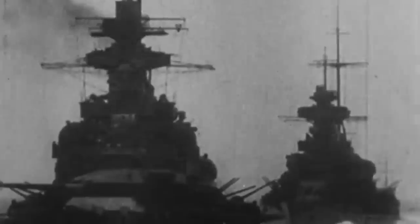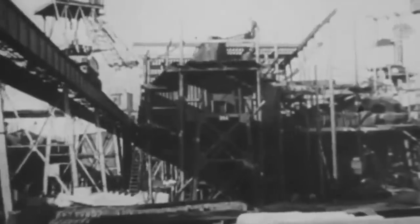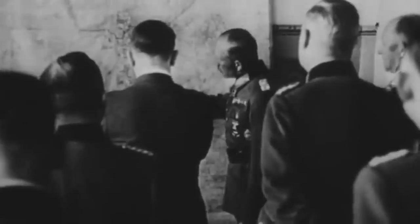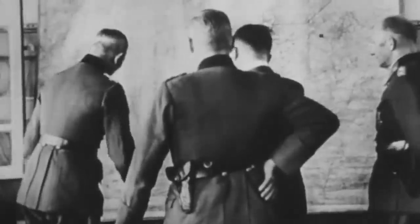Still, Raeder wanted Admiral Lutyens to sail as soon as possible. However, Lutyens told Raeder that he thought it would be wiser to delay the operation until Bismarck's sister ship, Tirpitz, was operational or when Scharnhorst and Gneisenau were ready. Raeder did not agree and was desperate to keep putting pressure on the British supply lines.